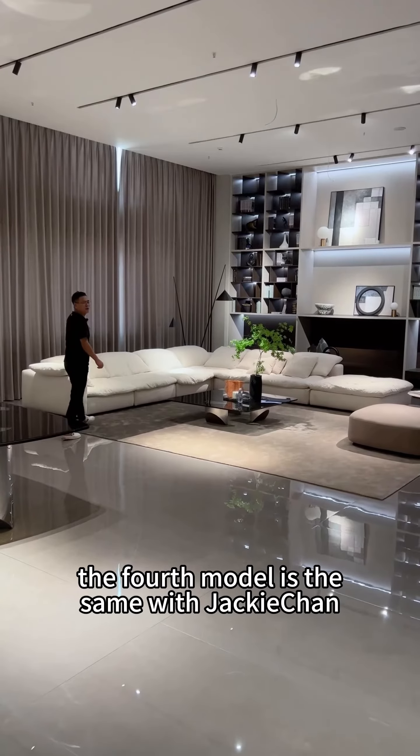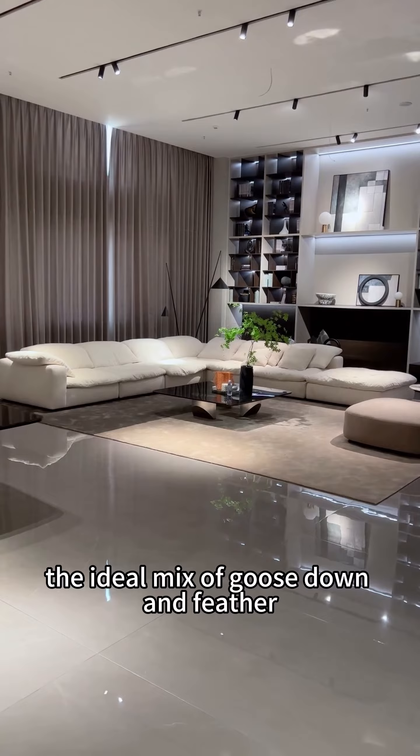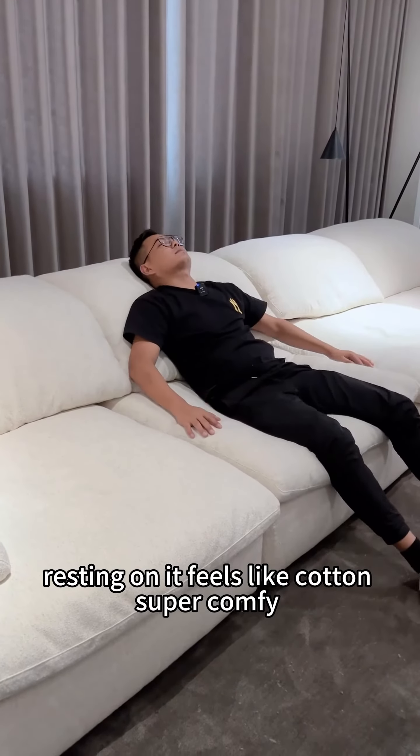Chen waiting is the fourth with the same quantity. The Croak Cloud Sofa — the ideal mix of goose down and feather. Resting on it feels like cotton, super comfy.